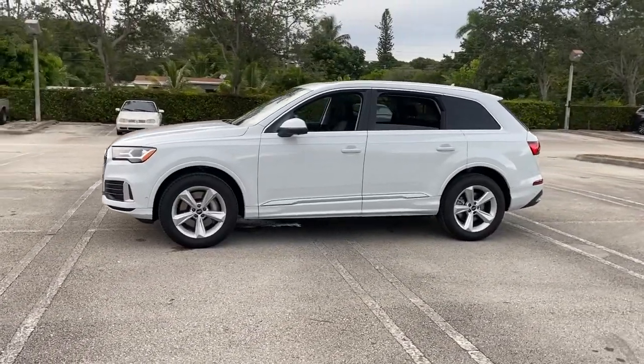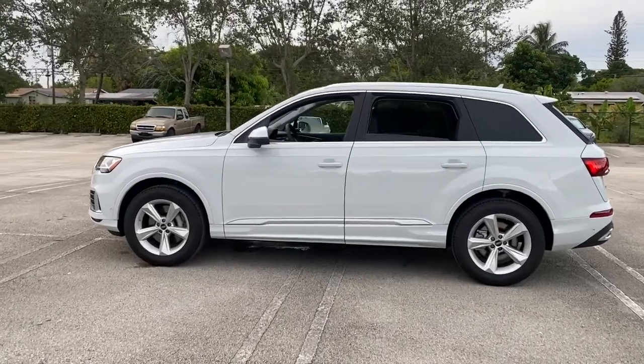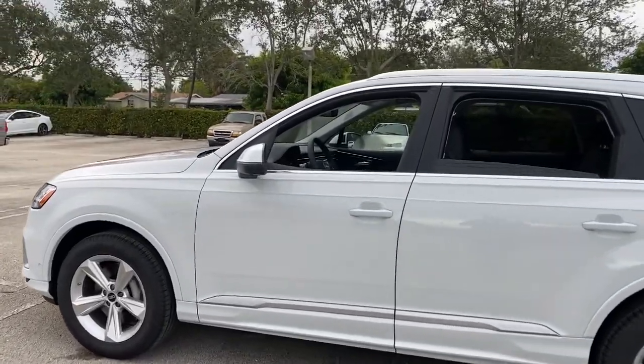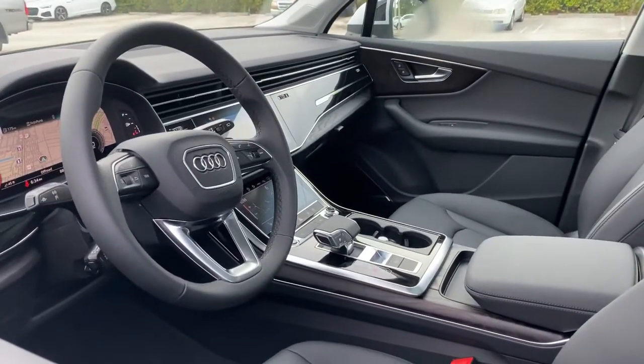Panoramic roof, navigation system, keyless entry, adaptive cruise control, power liftgate, satellite radio, fog lamps, power passenger seat, electronic stability control, aluminum wheels.